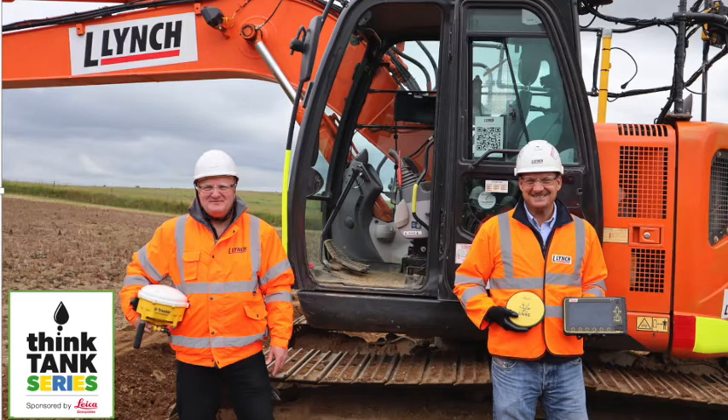The receivers on top are sending and receiving information - downloading models and sending information back. It's a 360-degree flow of information. You initially get the design sent from the office straight to the machine. Every scoop of the bucket, every push of a blade creates new as-built information. You can compare that to programme and the customer knows where they are against programme - whether they need more or fewer resources - so they can manage the project and understand any cost implications.